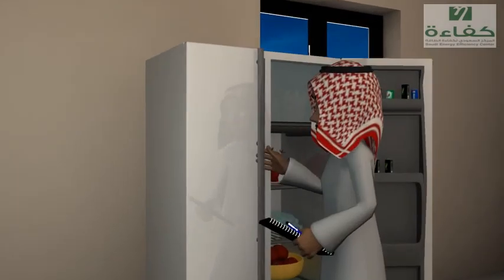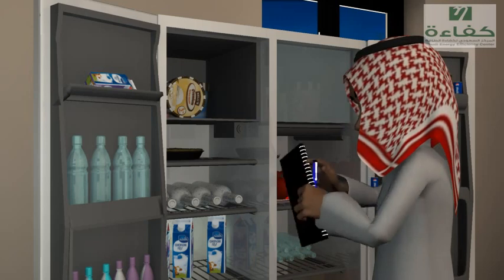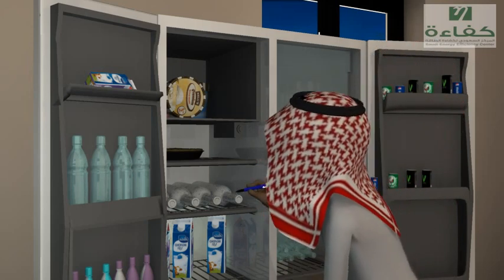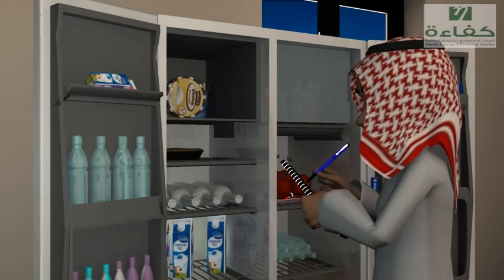Open the fridge as infrequently and briefly as possible. Properly stock the items inside and try to have an inventory list stuck on the door, so you won't waste so much time searching for what's inside.